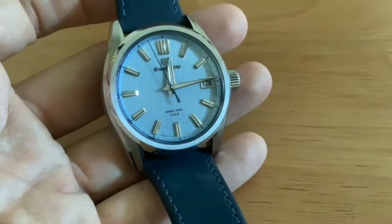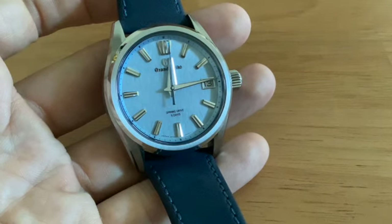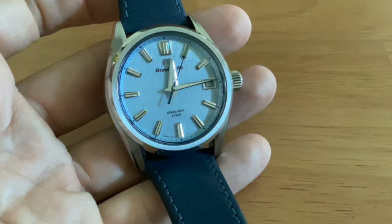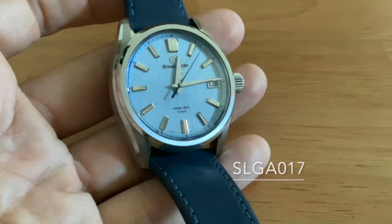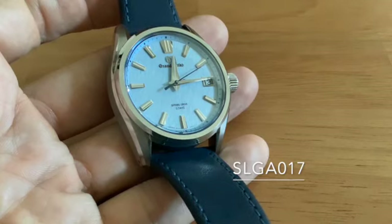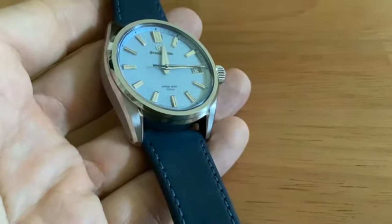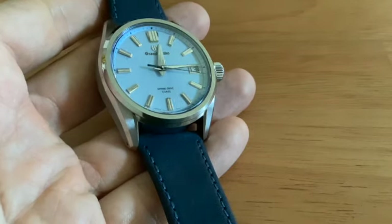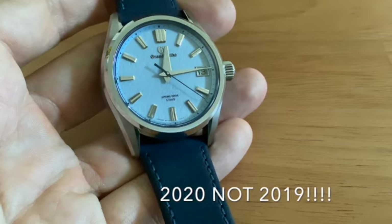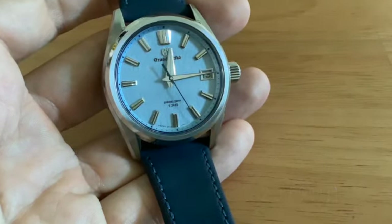Steve here from JTM — long time no speak, but back here with a Grand Seiko. This one is a Japanese domestic market model, SLGA017, part of the Evolution 9 collection. When I first heard of the Evolution 9 collection back when it launched around 2019, it confused me a little bit — I didn't really understand what Evolution 9 meant.